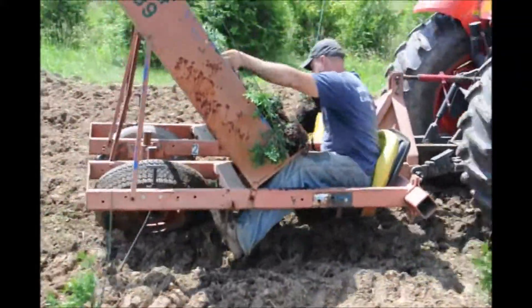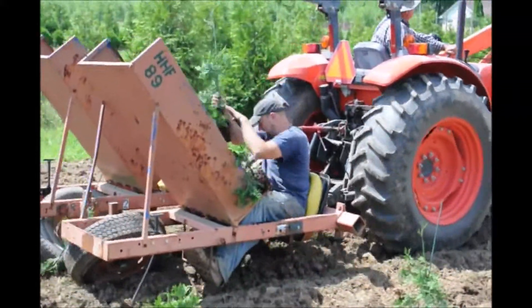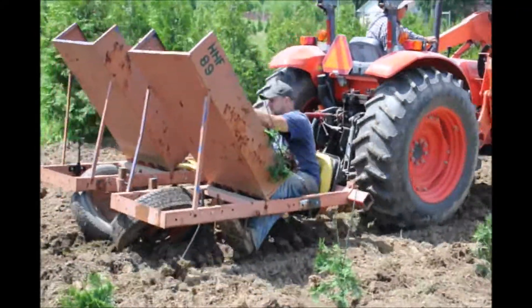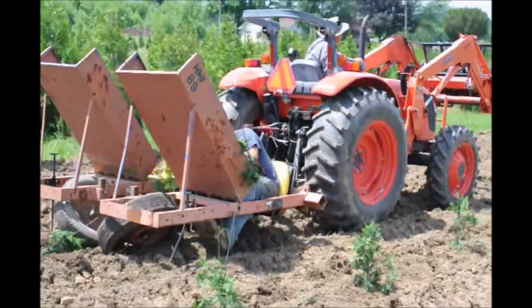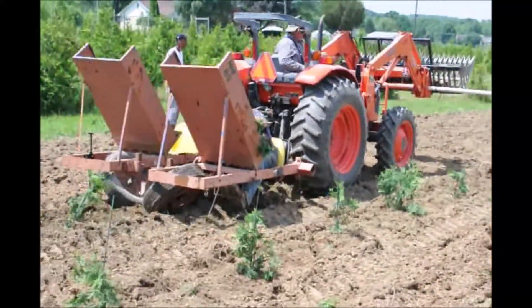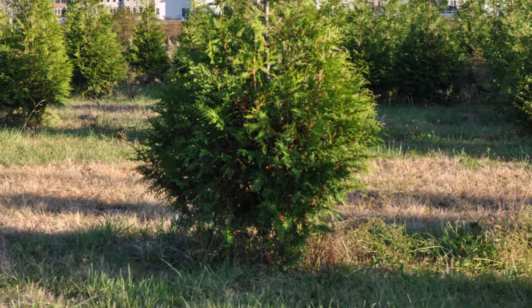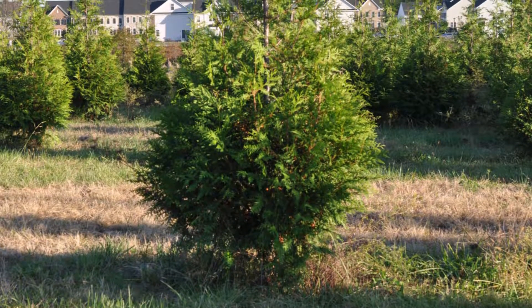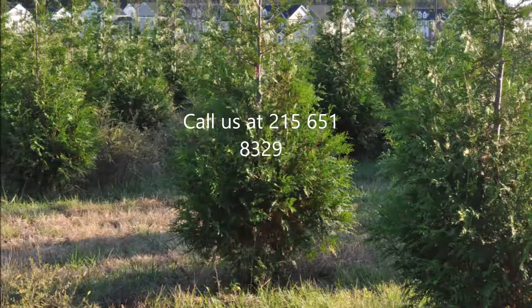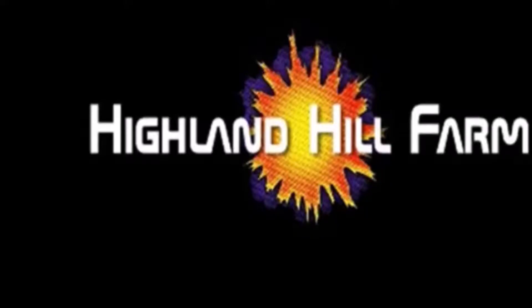At Highland Hill Farm, we plant them with a tree planter and we can plant upwards of 3,000 a day, which is about 6 or 7 acres in capacity. The green giant arborvitae is very simple to grow, and if you come to Highland Hill Farm, we'd be glad to show you how we grow the green giant and help you get started. We also have equipment that you can borrow to help plant these trees.